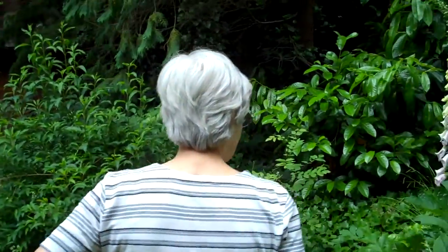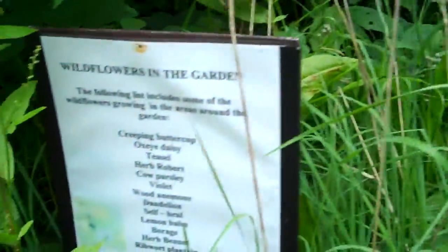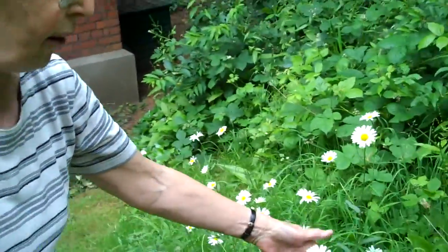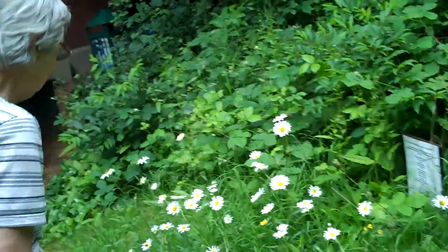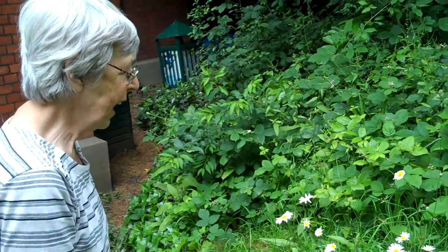I think the wildflower area here is a highlight. We've got wildflowers — at the moment the oxeye daisies are out, and then we've got knapweed nearly ready to flower, which is a purple flower. And we've got some vetch. We need to get in there and do a bit of weeding out.